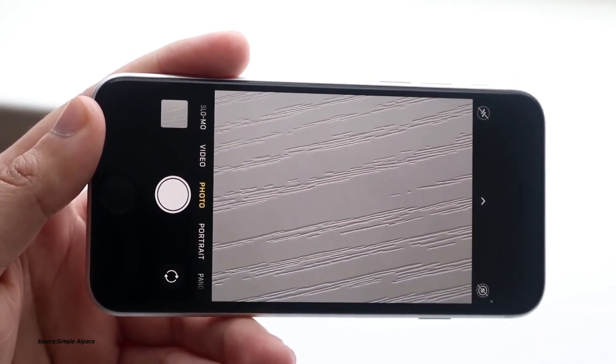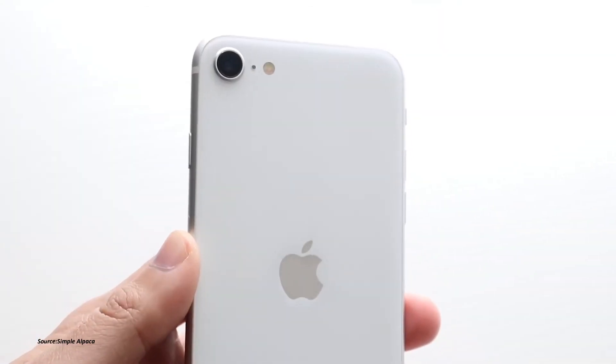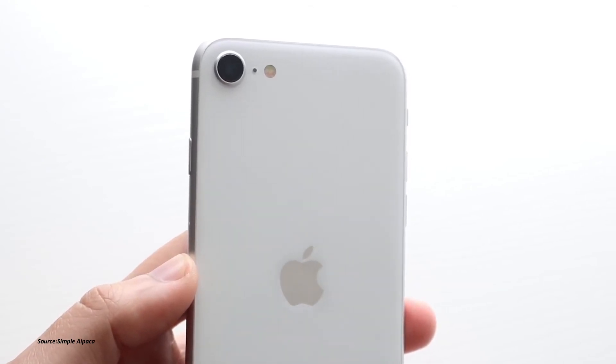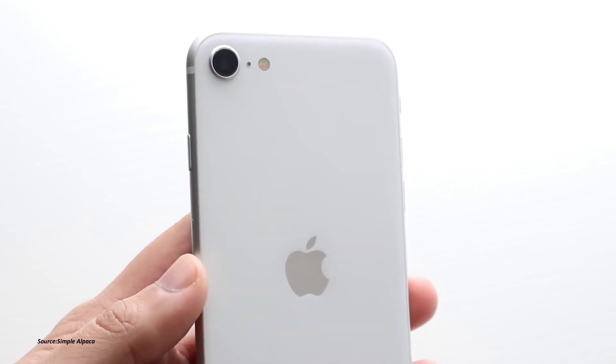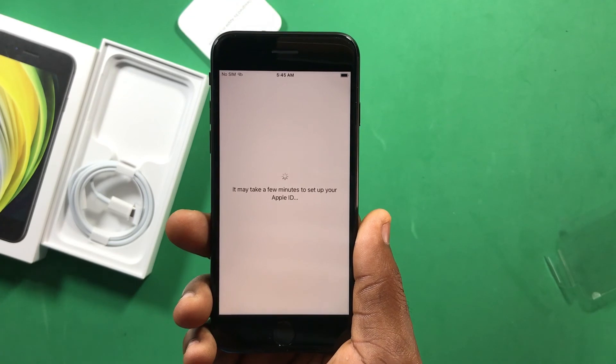The cameras are capable of recording 4K video at 24, 30, or 60 frames per second. You can also record 1080p video at 30, 60, 120, and 240 frames per second. The front camera records 1080p at 30 frames per second.